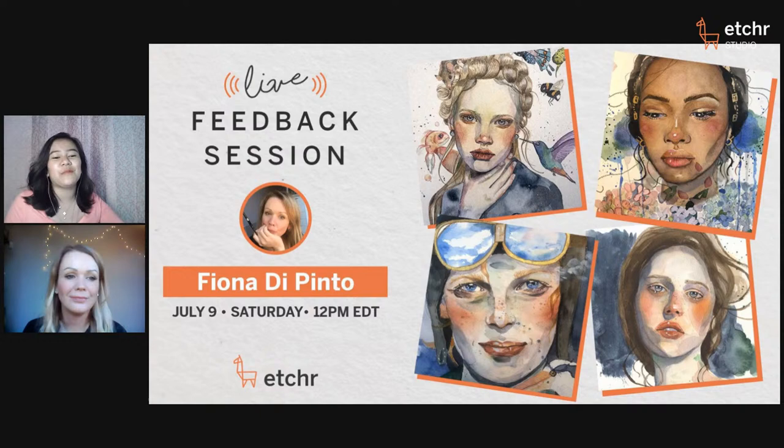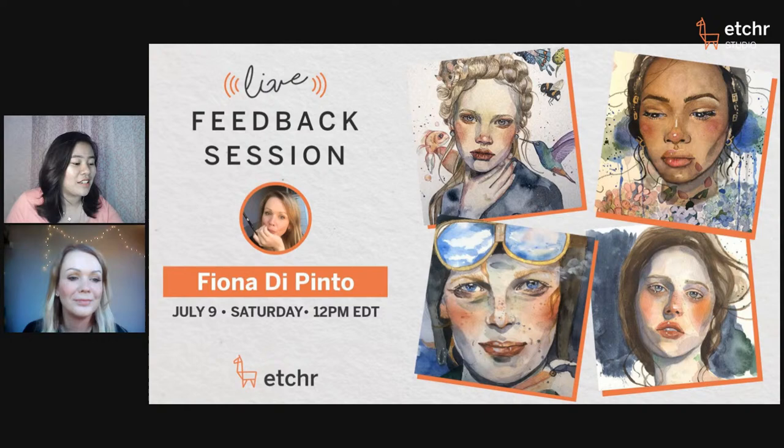Hello everybody, welcome! Thank you so much for joining us today. The chat has been active already. If you're a newcomer, just type in where you're viewing this live stream from and let us know how it is there. I see Judy excited to learn from Fiona, Venita's here, hi Kathy, hi Judy, hi Eileen.